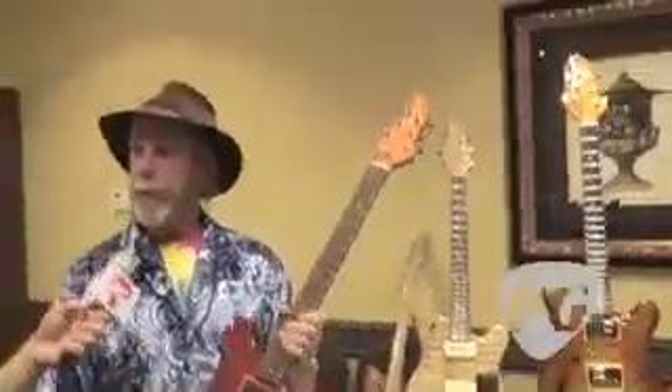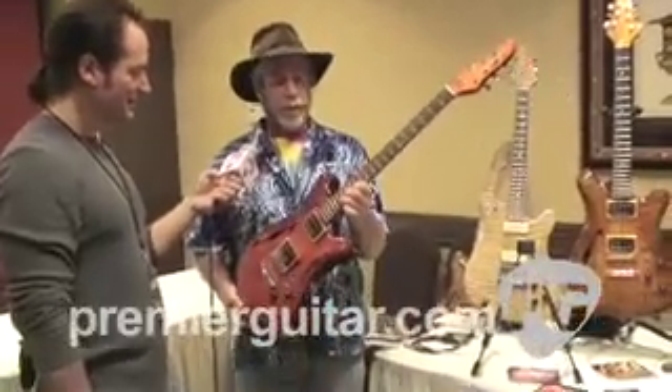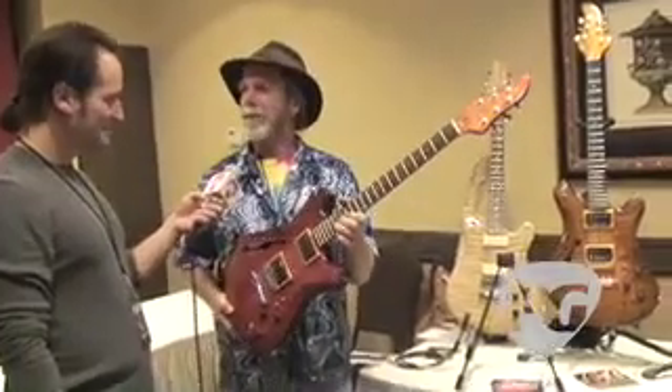Recently, in the last couple of years, I've started finishing the back of the necks with satin finish versus the glossy bodies. Players are going to wear it off anyway, so I grab the steel wool — which has made a big improvement in the playability, which is really my focus. Having come from the furniture-building aspect, the woodworking is almost a slam dunk. But it's all about playability and tone.